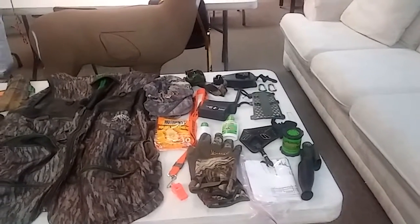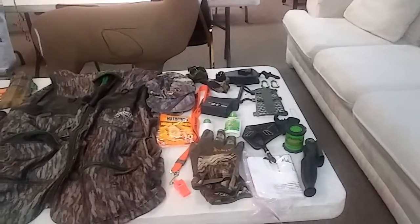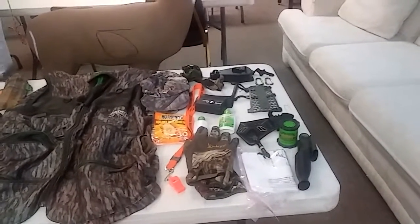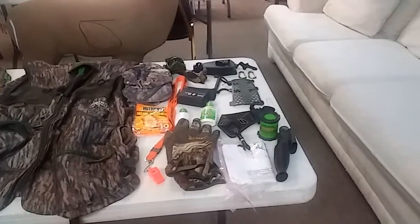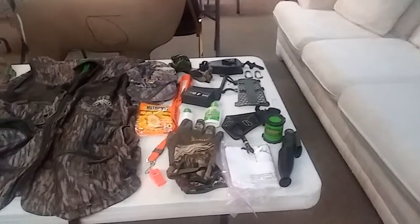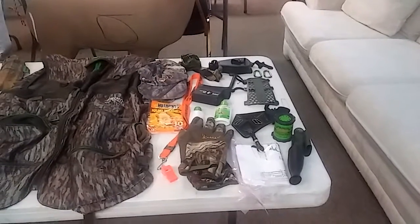I've got an emergency whistle, hand warmers, my wind checker, my insect repellent, my hunting gloves, my permits and permission slips, my hunting calls, and my release. And I know if I've got all this, I can at least hunt.